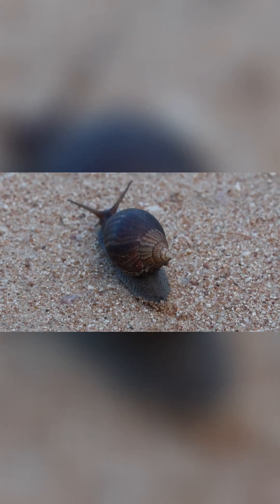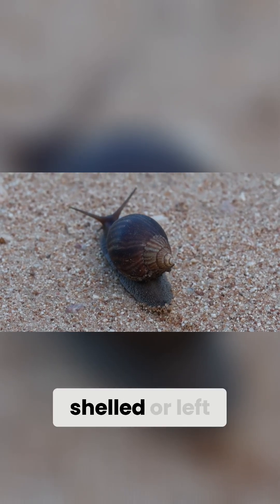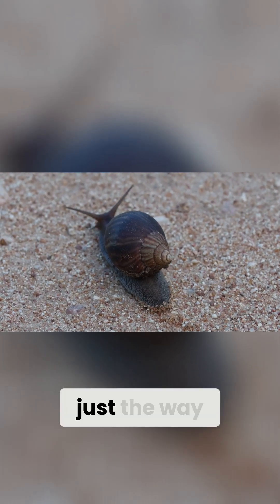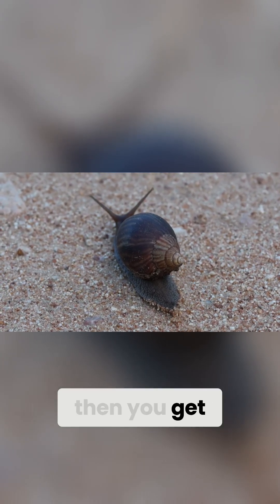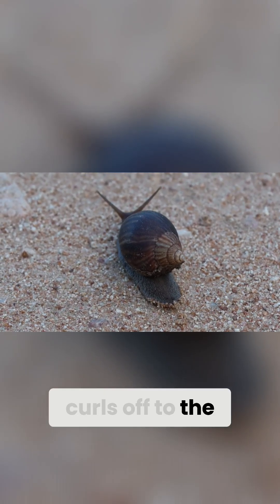But snails are right-shelled or left-shelled, just the way that they develop, most of them being right. And every now and then you get one that curls off to the left.